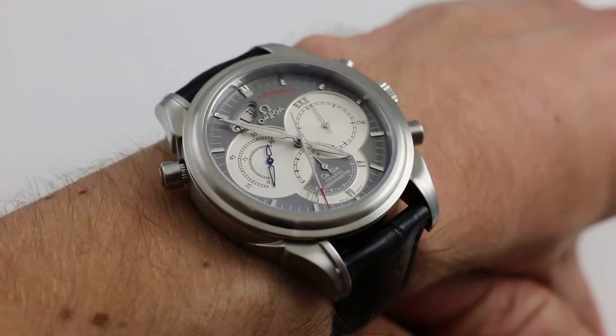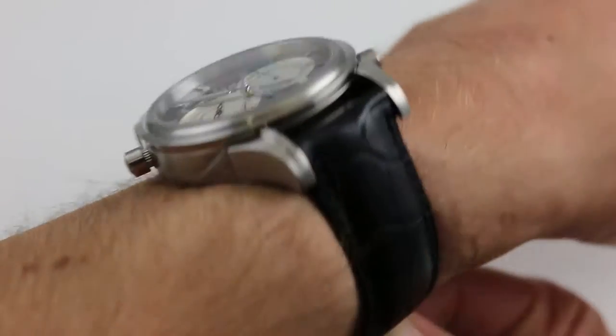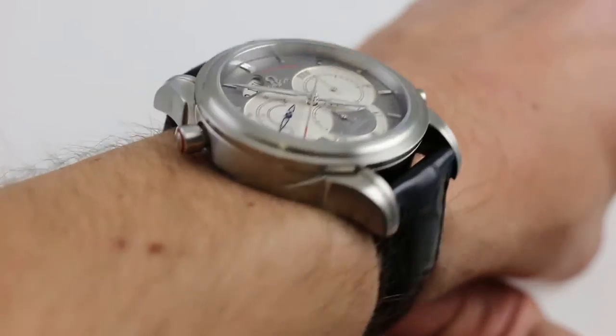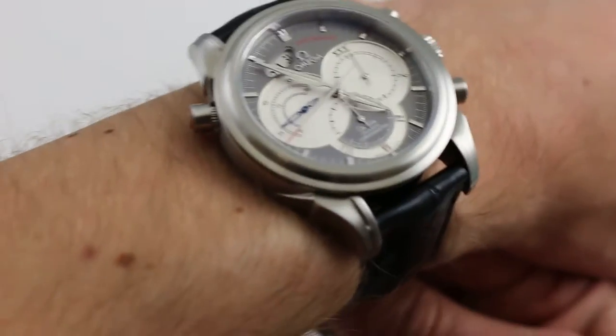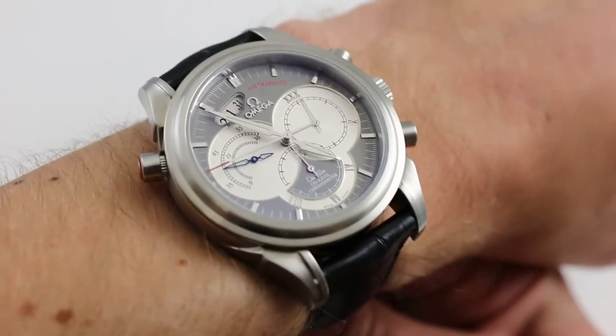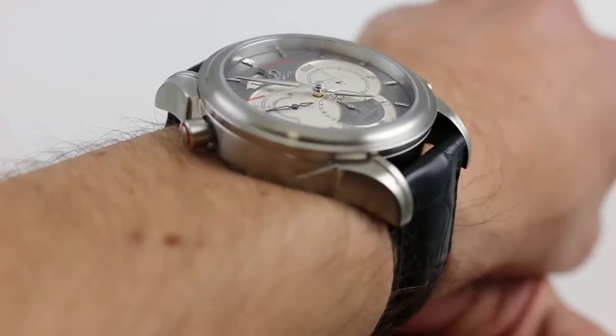Today we're looking at the Omega DeVille Rattrapante. You can see this complicated Omega coaxial chronometer on our website, govbergwatches.com. And if you enjoy these videos, please subscribe to our app, Govberg On Time, for the latest news, views, reviews, and luxury watch multimedia.